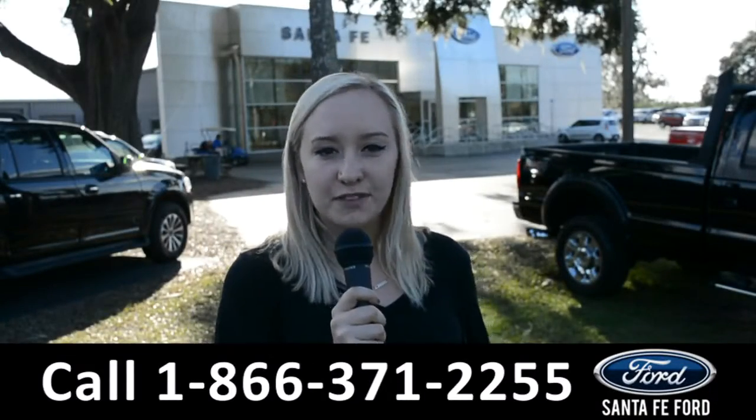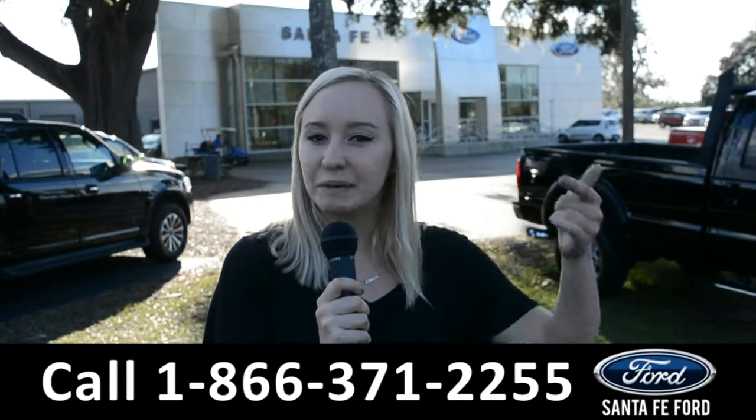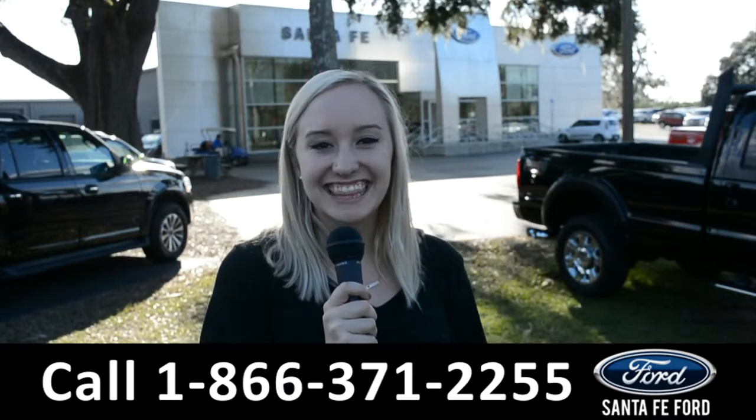For more information on this specific vehicle, you can visit us online at SantaFeFord.com or give us a call at the number below. My name is Alyssa — thanks for watching.